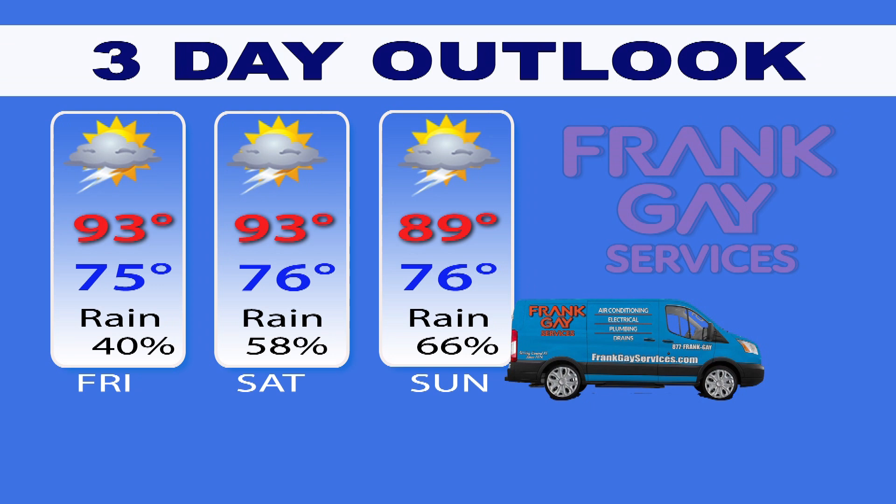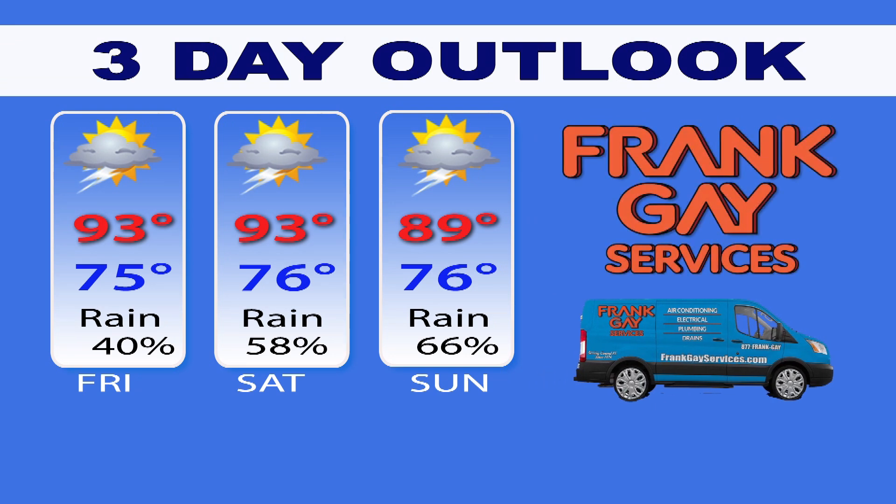And now for the three-day VNN forecast presented by Frank Gay Services. Mostly sunny skies in the Villages for the next few days. Friday's high 93, 93 on Saturday, with a 40% chance of showers in the afternoons.